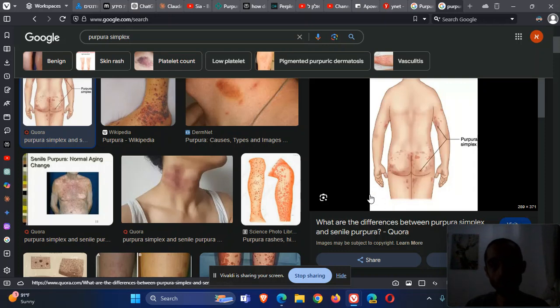Purpura simplex should be in a woman — usually not a man — in those typical locations, and usually the patient is very well. Think about the differential diagnosis and do tests for platelets and coagulation factors. This is very common and should be considered in a fine-looking, well-appearing woman patient.